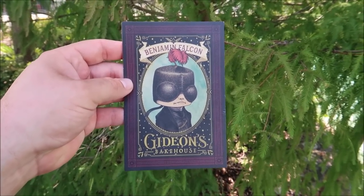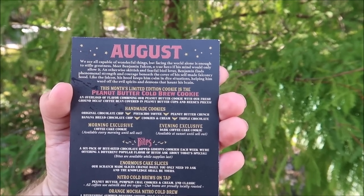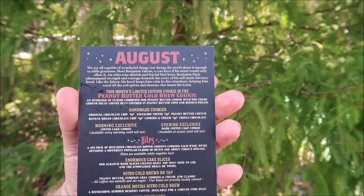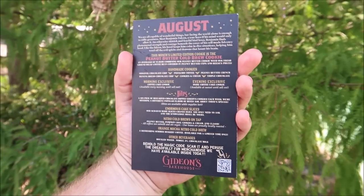We have the new menu for the month of August. Gideon's made some huge changes — they added a larger size for the cold brew, so now you can get either a 16-ounce or 24-ounce cold brew, which is awesome because I love the coffee here. The cookie of the month is the peanut butter cold brew cookie. The character for August is Benjamin Falcon, and the cookie is described as an overload of flavor combining their peanut butter cookie with fresh-ground decaf coffee bean, covered in peanut butter cups and Reese's Pieces.